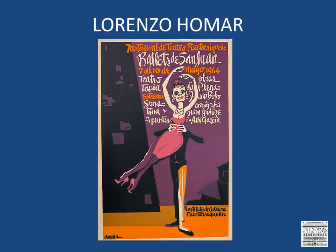Rafael Tofiño was a painter, draftsman, graphic artist, muralist, and illustrator. Of Puerto Rican parents, Tofiño was born in Brooklyn, but lived in Puerto Rico since childhood. He studied printmaking and mural technique at the Escuela Nacional de Artes Plásticas, Academia de San Carlos in Mexico City.